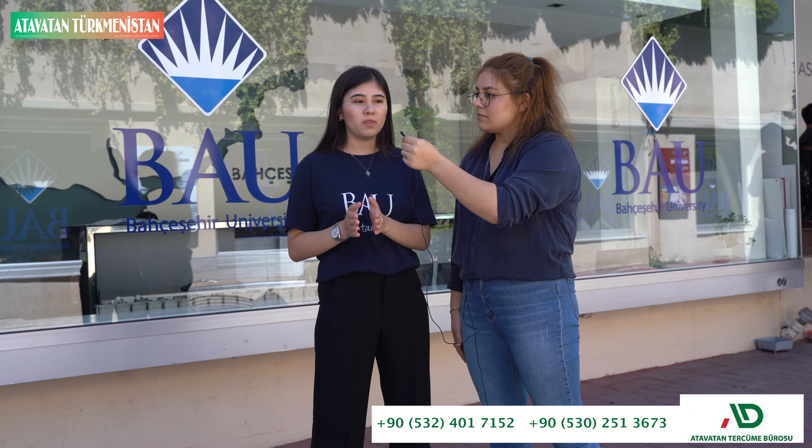The university is a beautiful university. There are a lot of possibilities here.